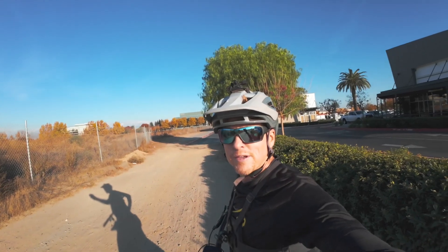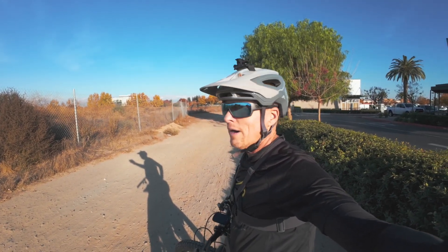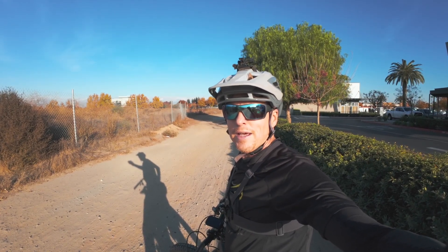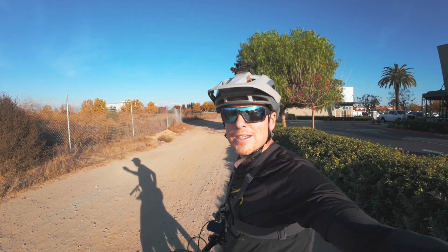Okay everyone, thanks for coming along with me on this ride and for being patient, because it took me a long time to do it. I think someone requested this maybe over a year ago, so here we are. I will have the Strava link in the description, and if there are any questions you may have or you want to see anything else, hit me up in the comments. Have a great day and thanks for coming along.